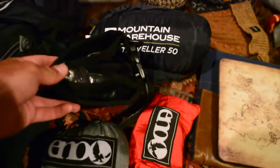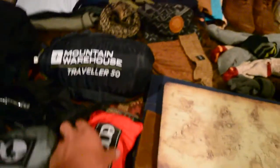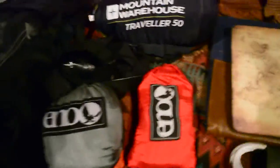Here's a dry sack in case I want to put all my electronics and stuff that aren't waterproof in there. Here's my hammock — or whatever you want to call it. It's just a one-person hammock. I like sleeping in it sometimes. It's really small and compact.